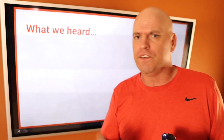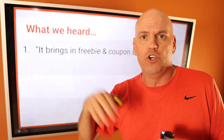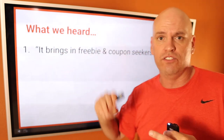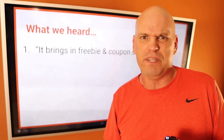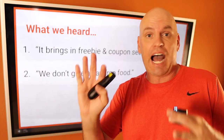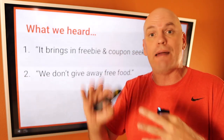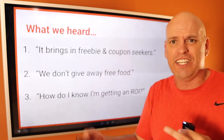What I often heard from restaurant owners is that it brings in freebie and coupon seekers. We would run videos where the call to action was to join the loyalty club, but owners were like, we don't like the people coming in because they're just freebie seekers. And we also heard, we don't like to give away free food — I understand your product and your food is valuable and you don't want to dilute that. We also got asked, how do we know we're actually getting an ROI on this? Panera kind of flipped the script. About a year ago they came out with their coffee club — now it's a sip club for $11 a month.